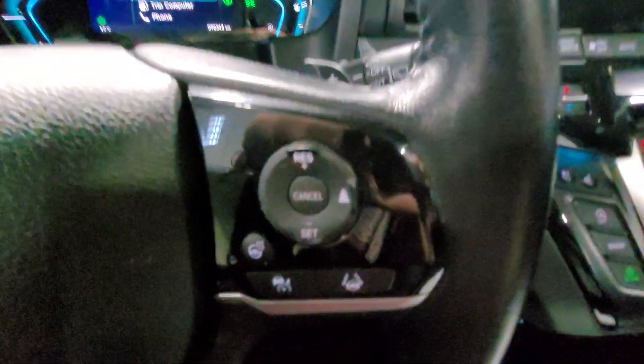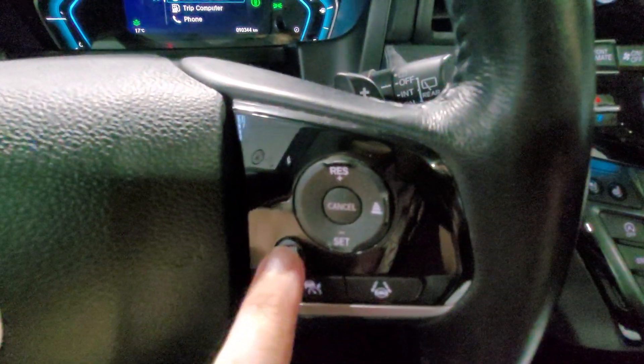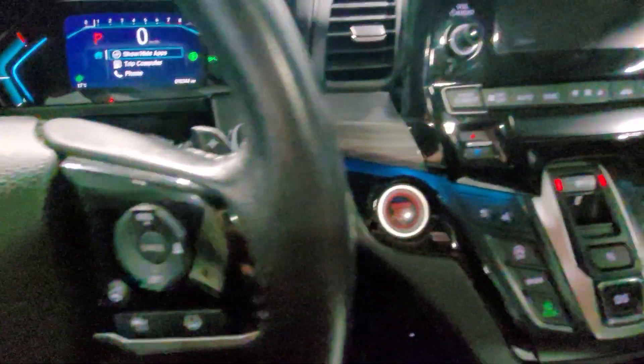On the right of the steering wheel, we have our cruise control options, and we also have a heated steering wheel here — great for the winter months.